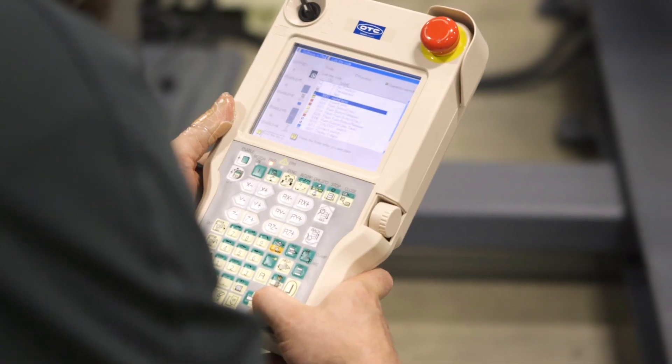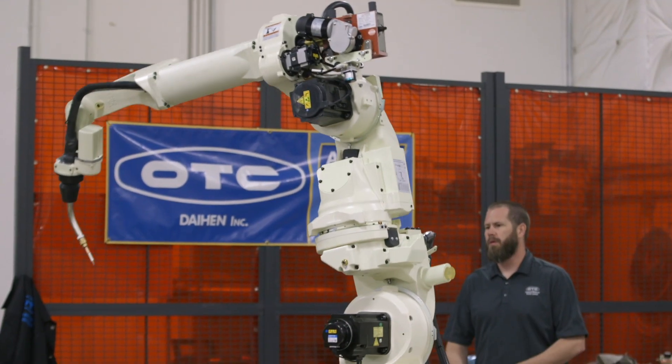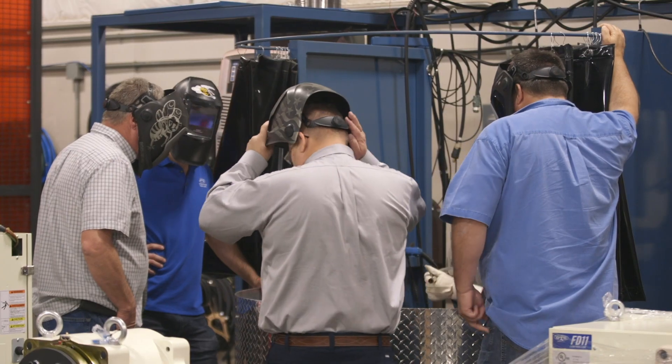Their equipment has the ability to weld cleaner. You feel it in the gun when you strike the arc. The communication between the robot controller and the welding machine is unmatched. The speed of what's going on in the arc weld itself to the machine itself, transferring data back and forth, adjusting it for any anomalies, any spatter reduction — any of those kind of processes is thousands of times faster than anybody else on the market.